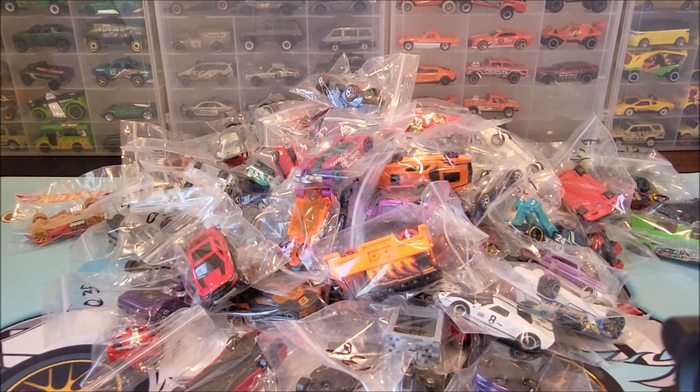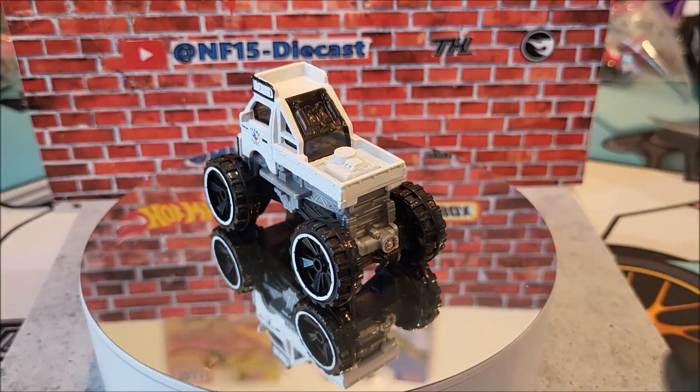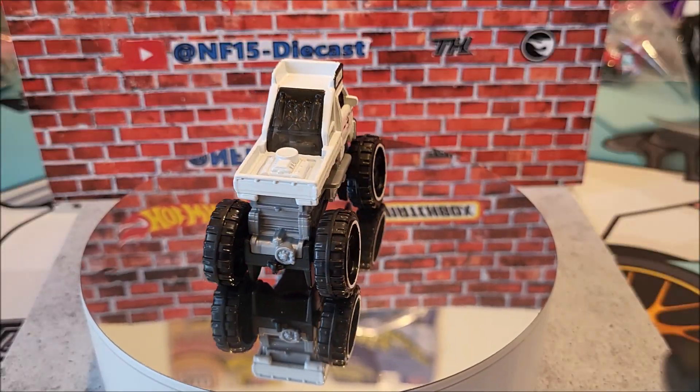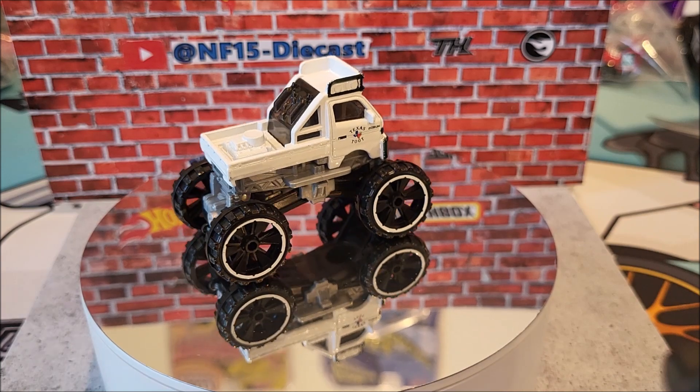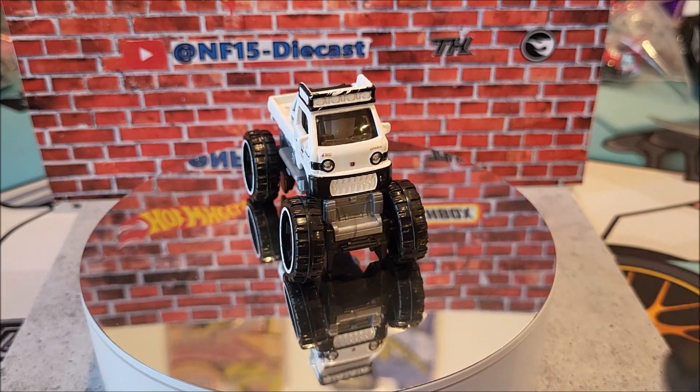Let's kick it off with number one, the Mazda AutoZomb. Number one of 250 is the Mazda AutoZomb, the Legends winner. This is a new casting for 2024. It's got two color variations — this one and the other one's going to be gray.